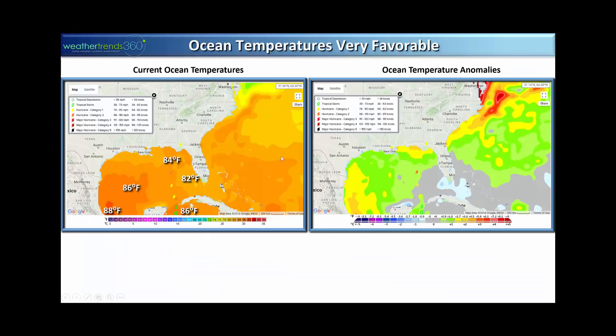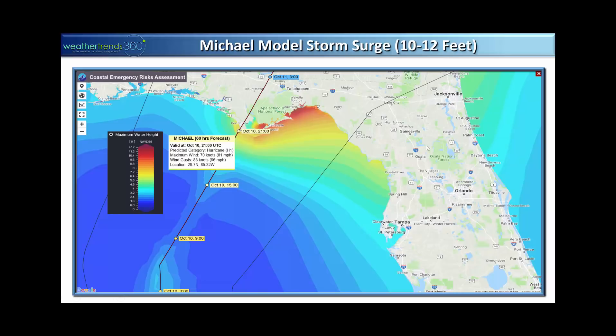Looking at the ocean temperatures, they're plenty warm enough for Michael — 84 degrees in its path. Typically above 78 degrees gives more than enough water energy for the hurricane to develop. In terms of anomalies, it's above average, and as it gets closer to the coast we're talking way above average water temperature, which is very concerning. The official storm surge potential, assuming the track toward Apalachicola just west of Tallahassee on Wednesday afternoon, puts this area in the right front quadrant.